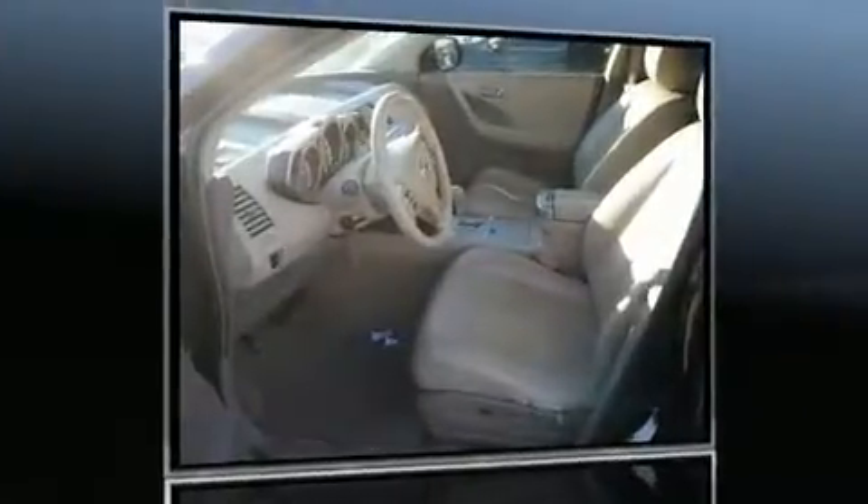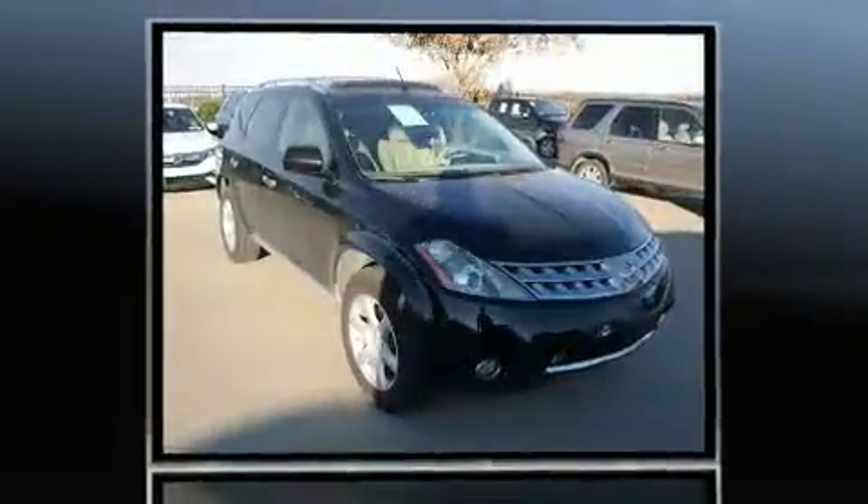Here's a great deal on a 2007 Nissan Murano. Under the hood you'll find a six-cylinder engine with more than 230 horsepower, providing a smooth and predictable driving experience.